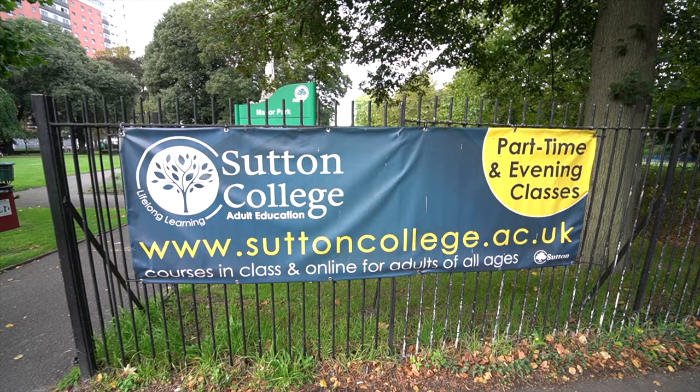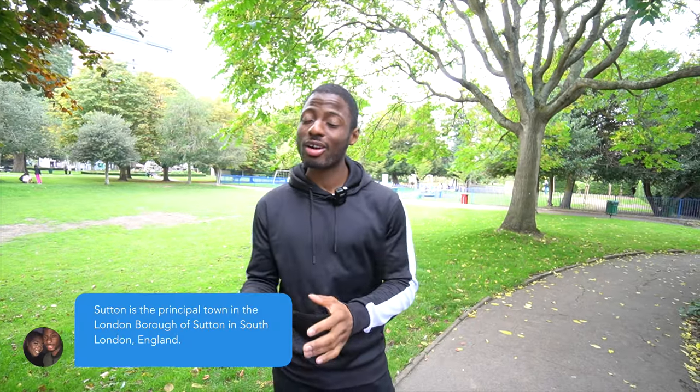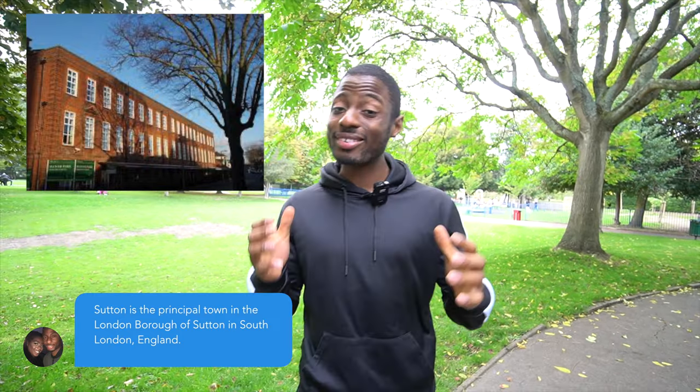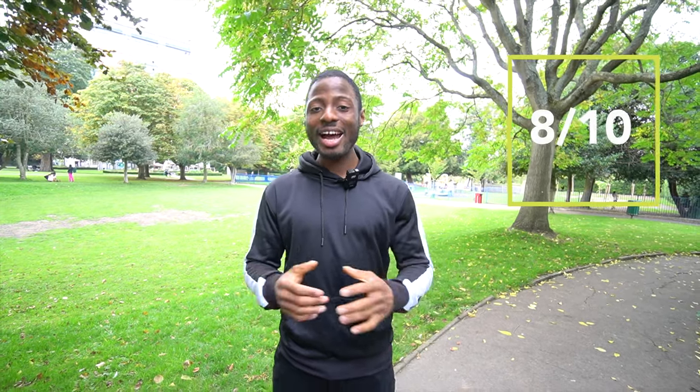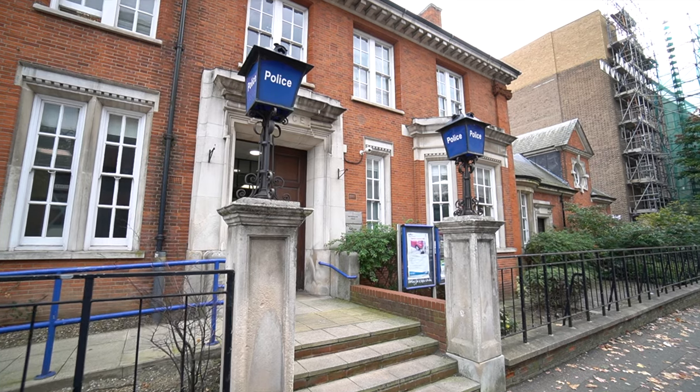For schools, Sutton has over 10 nurseries including Busy Bees, which was rated 4.9 on Google. It has around five secondary schools including Sutton High School, as well as the grammar school Nonsuch High School, which is in Teem but within the borough of Sutton. It also has Manor Park Primary School, which was rated Outstanding by Ofsted. For these reasons, we're giving schools an 8 out of 10.